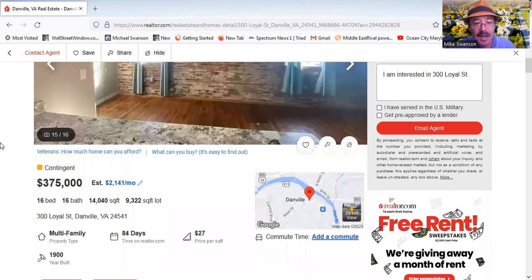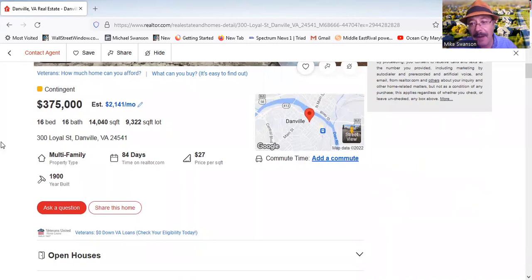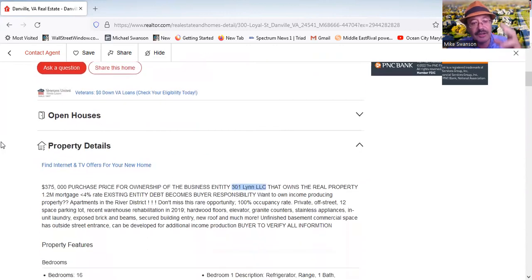This is a big building. At $375,000, we're talking about $27 per square foot. The warehouse was built in 1900, but the current owner bought it — we'll get to those details.